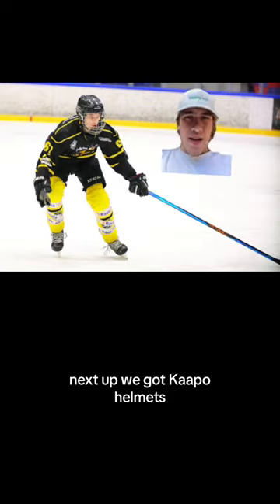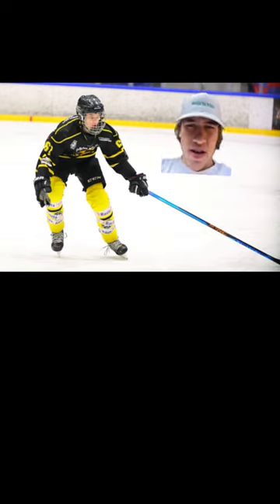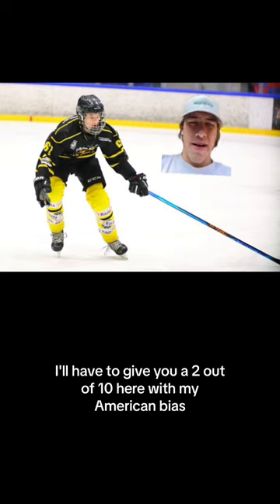Next up we got Capo. Helmet's mid, chrome cage, but he's in Europe so I guess I'll allow it. Jersey looks good enough. Yellow socks, I don't even know. In Europe, even their sock tape has advertisement — that's insane. I'm gonna have to give you a 2 out of 10 here with my American bias.